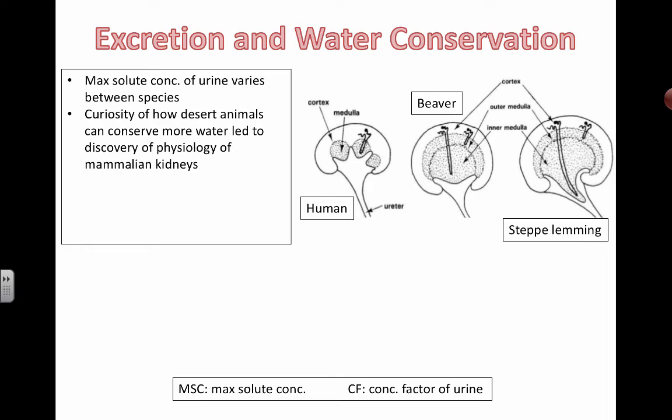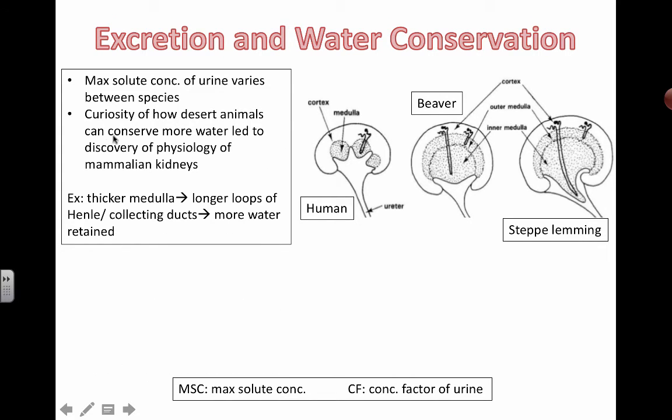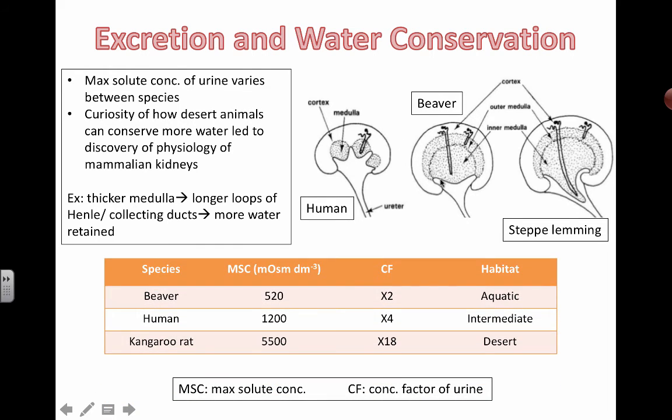That led us to start looking at what's so special about kidneys. The physiology of mammalian kidneys was kind of discovered because people became interested in how animals out in the desert seemed to be able to survive on so little water. The thicker the medulla and the longer the loops of Henle — these little trombone parts that loop down as part of the nephron functional unit of the kidney — the more water can actually be retained.